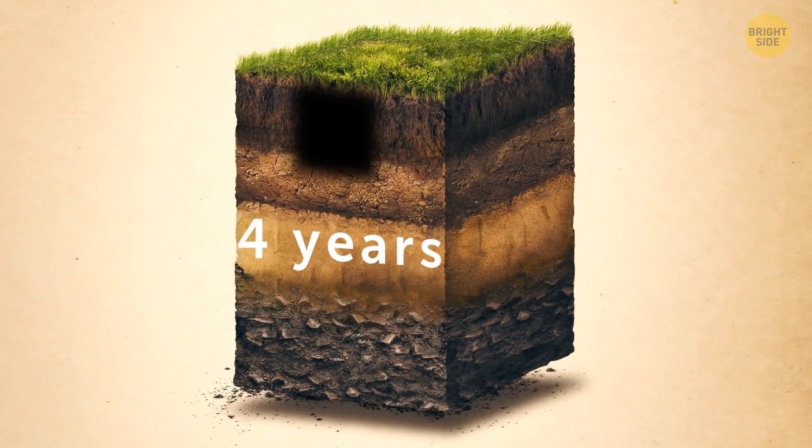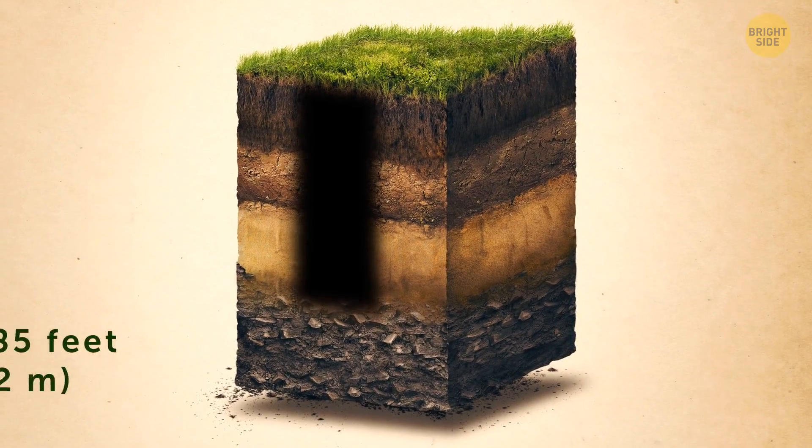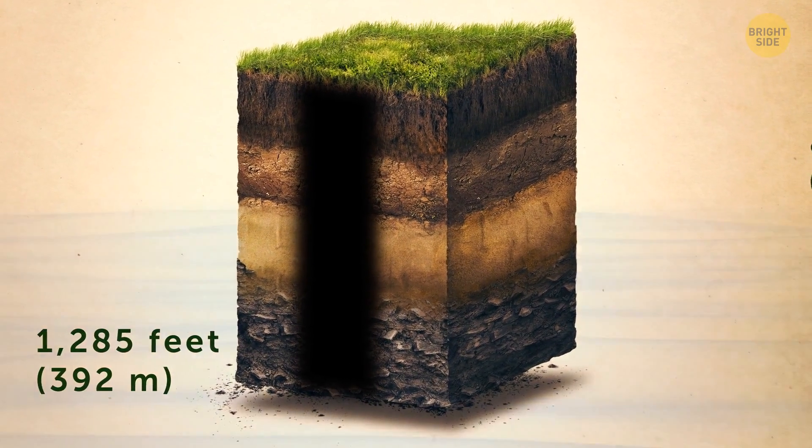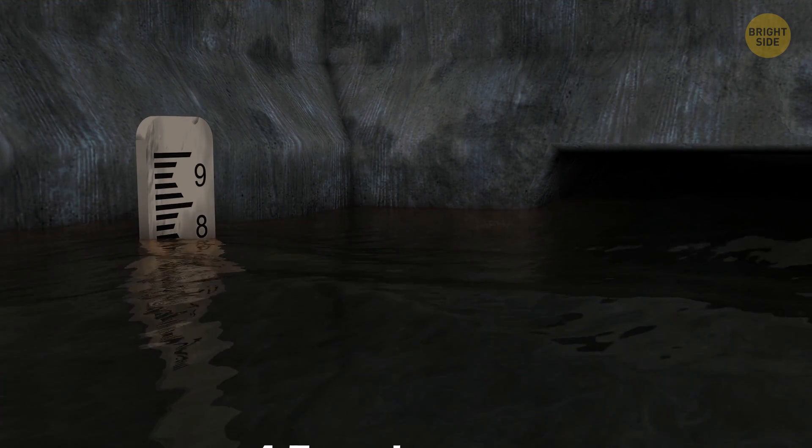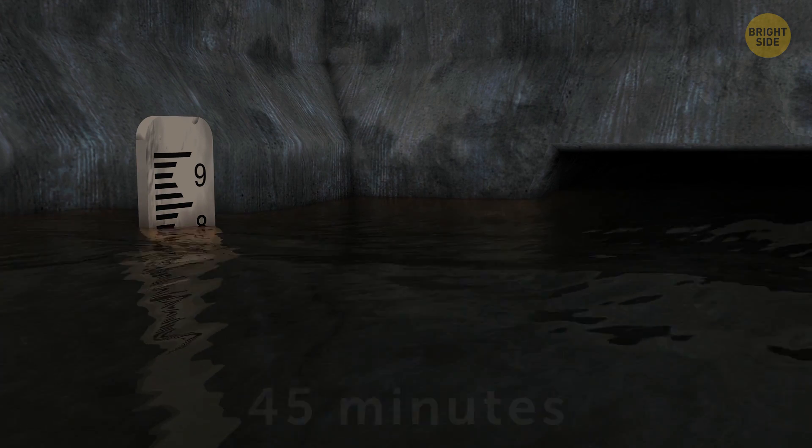After four years of digging, they got to a depth of 1,285 feet — 850 feet of that was below sea level. At that point, the water finally broke through the surface, but as it was coming up, the workers were trying to escape it. It took them 45 minutes to scramble up such a deep shaft.